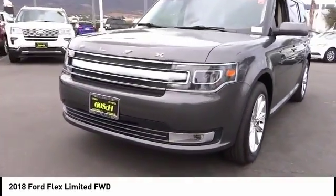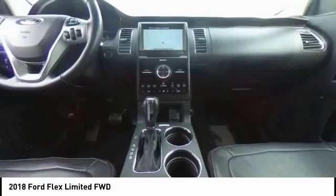Leather-wrapped steering wheel, air conditioning, power steering, alloy wheels, four-wheel disc brakes.